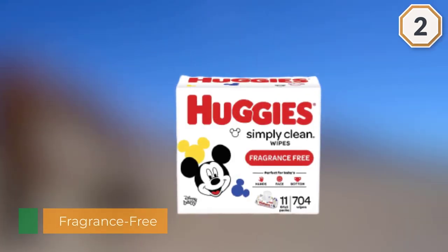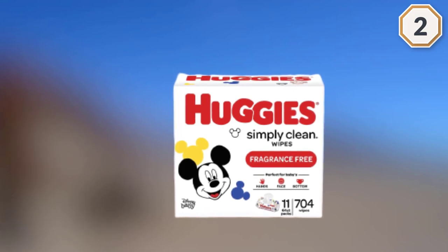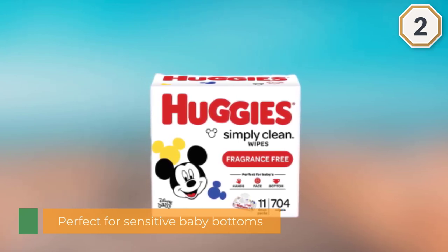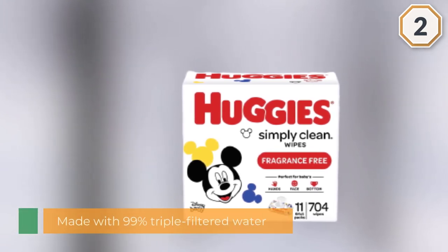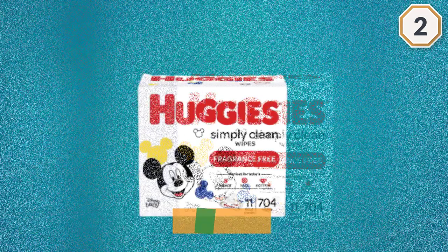This product is made with 99% triple-filtered water and pH balanced to help maintain healthy skin. Simply Clean unscented baby wipes are a great solution wherever you go — whether it's around the house, at the playground, or in the car. Because kids outgrow diapers, not messes. It contains 11 flip-top packs of 64 unscented baby wipes.